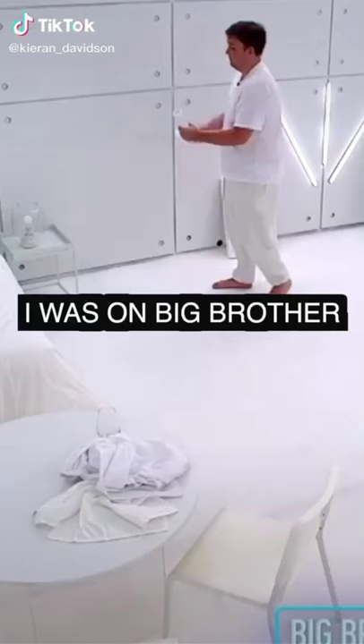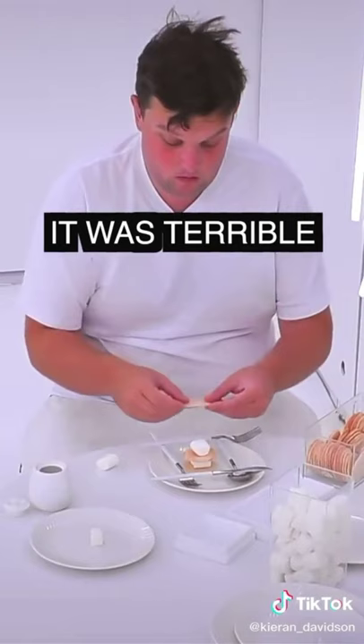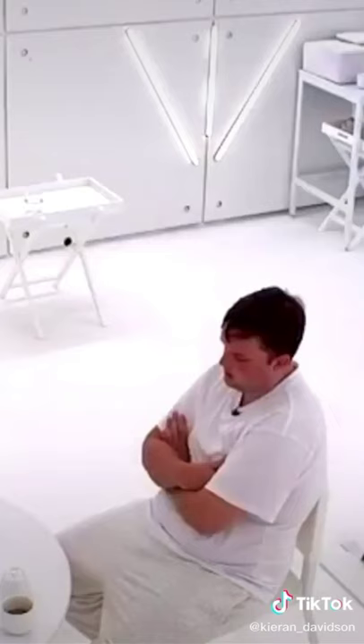White room torture is a form of emotional and psychological torture. Unlike other physically painful forms, this mentally traumatizes the victim for the rest of their life. The victim is placed in a completely white room, dressed in white, fed white rice on white paper plates, and forbidden to speak. Sensory deprivation soon makes a person hallucinate and eventually drives them insane.